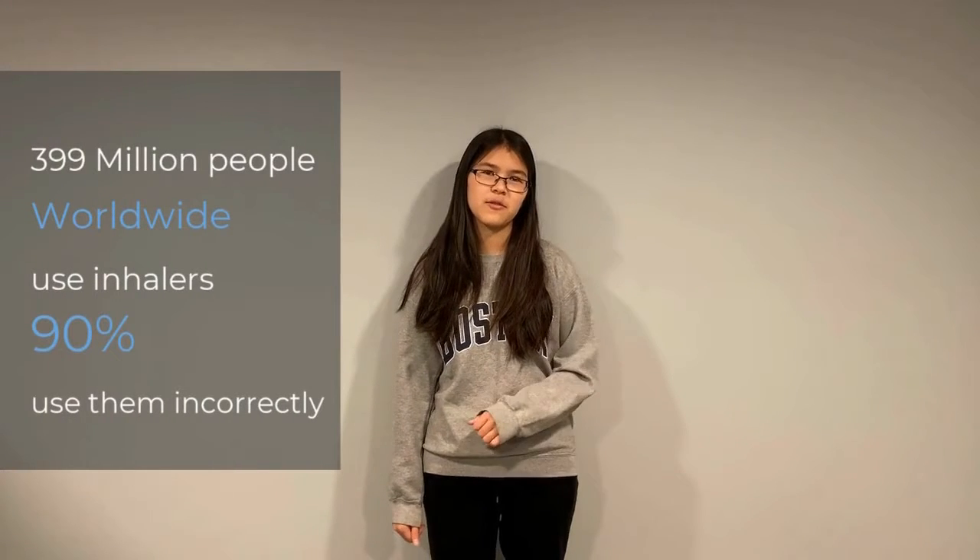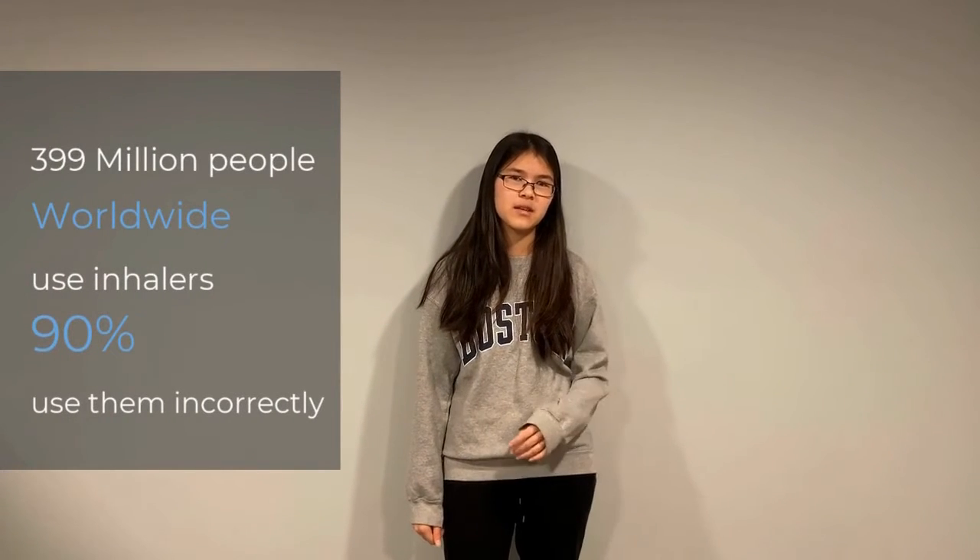399 million people suffer from asthma each year and require the use of inhalers, and 90% of these people use their inhalers incorrectly.